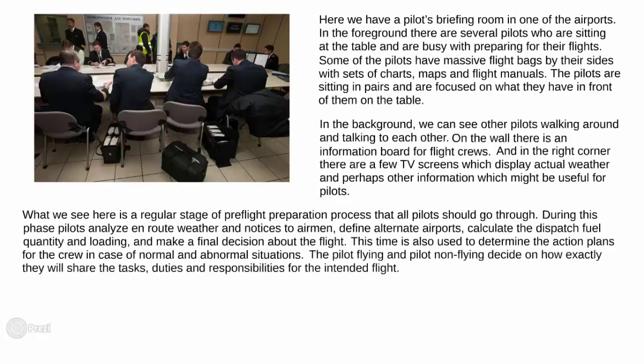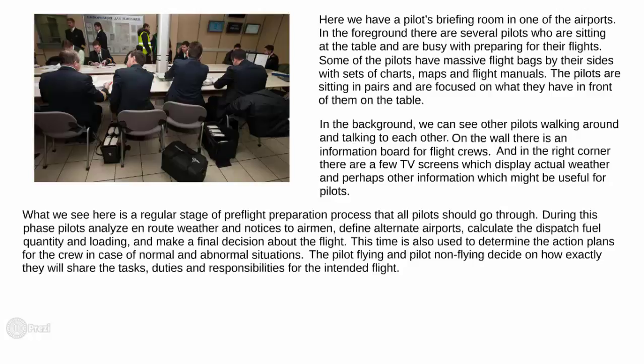The pilot flying and pilot non-flying decide on how exactly they will share the tasks, duties and responsibilities for the intended flight. They ensure once again that they are ready for possible problems and agree upon procedures to be used in case of unexpected events.